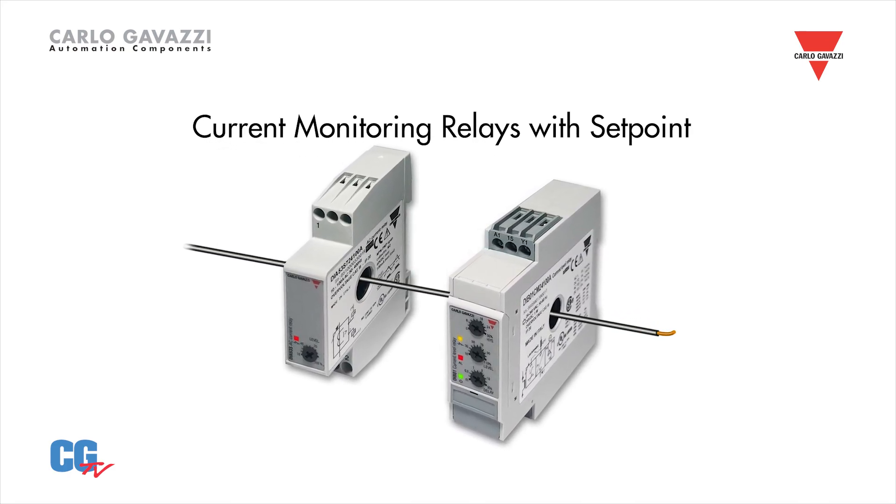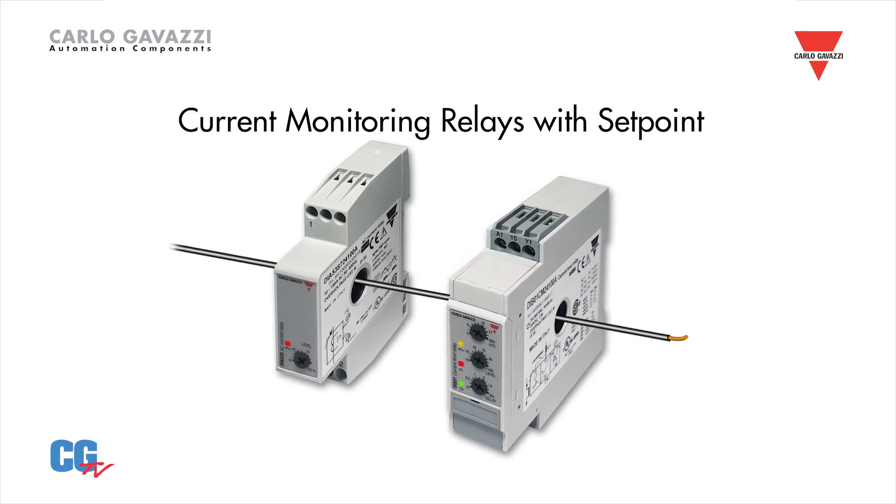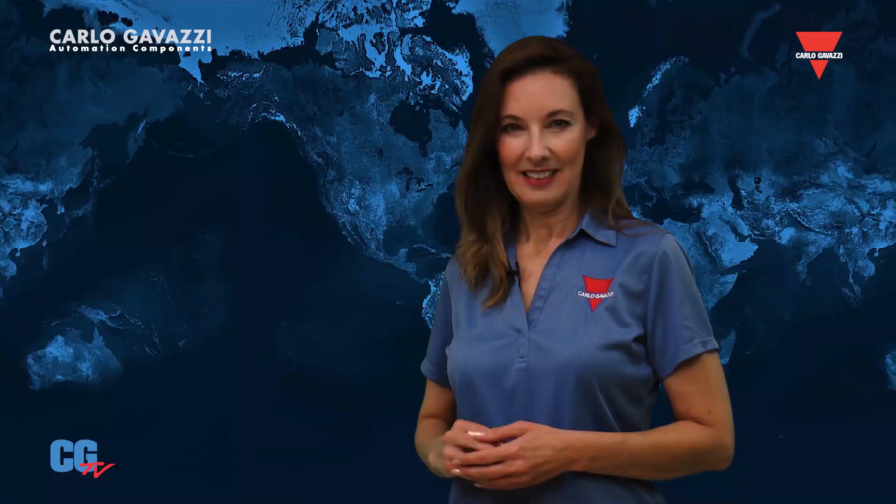The DIA-53 is also self-powered. When the current is above the set point, a transistor output is activated. These devices save both time and money.